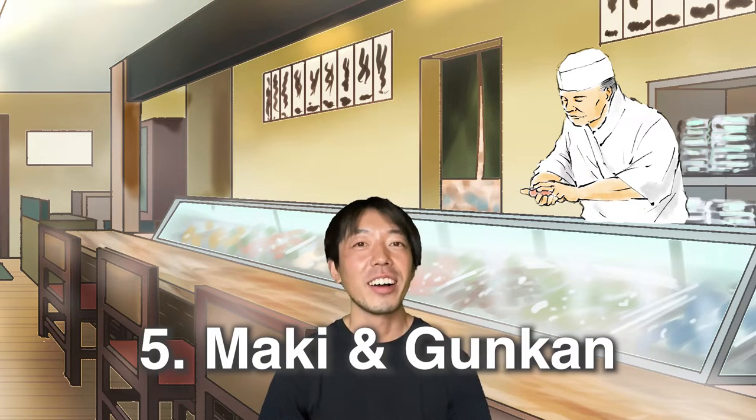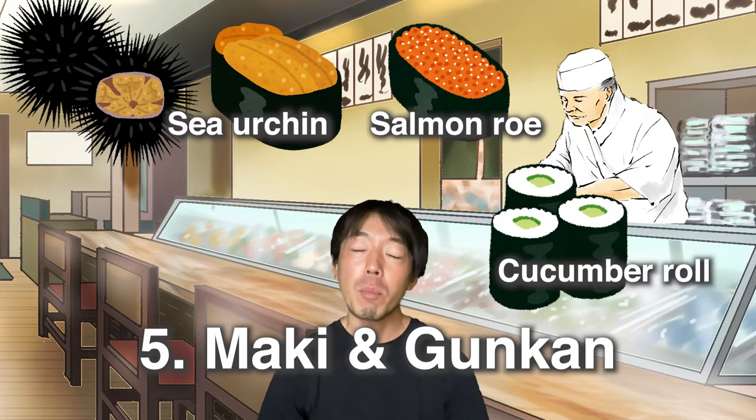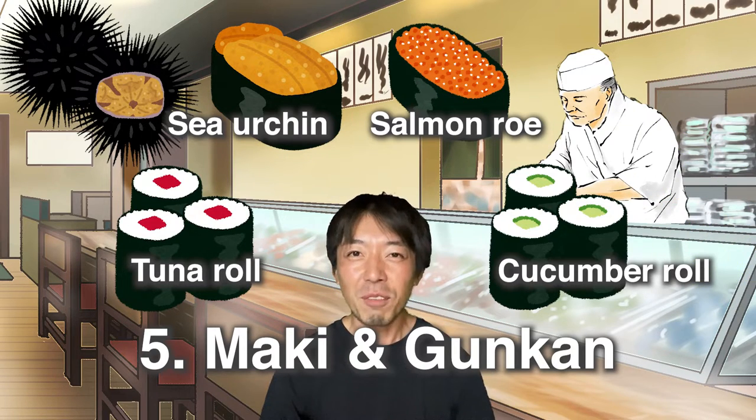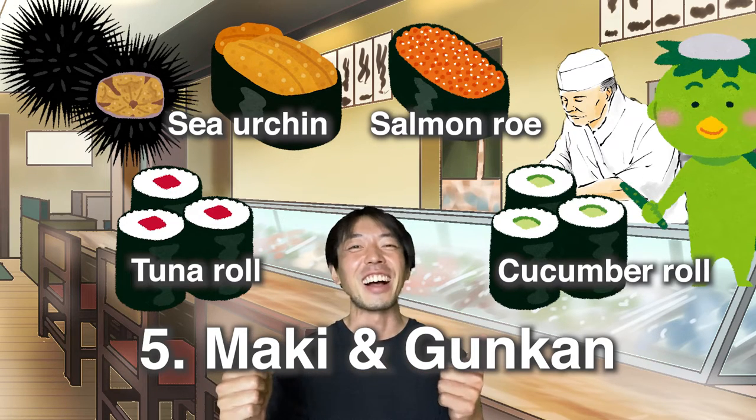Finally, finish with maki or gunkan style sushi such as uni, ikura, kappamaki, and tekamaki. The flavor of nori will be wrapping up everything, and it's perfect for the finale.